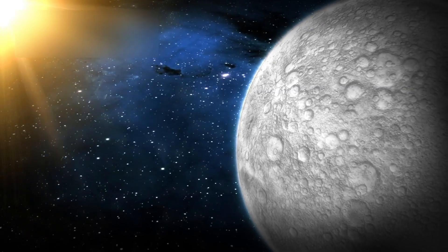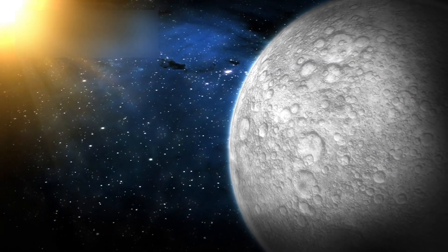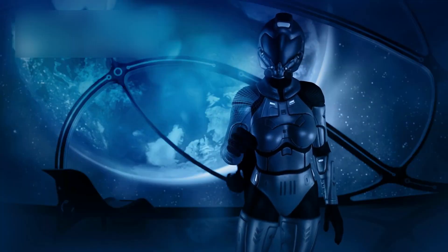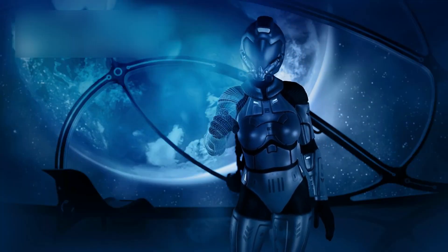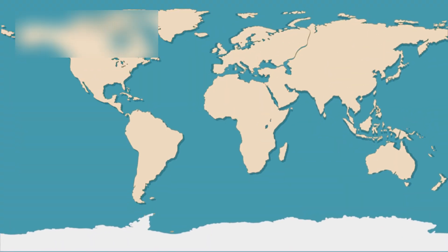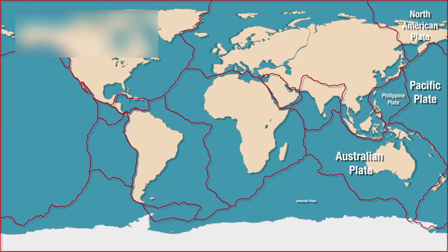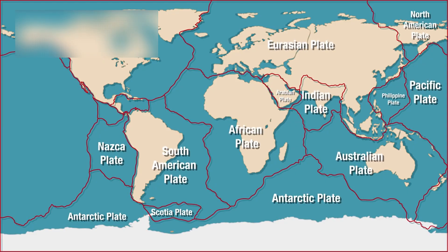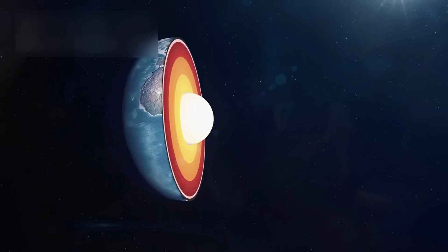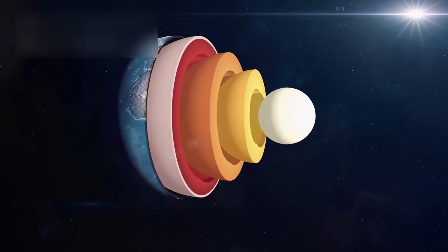Pluto's largest moon, Charon, adds another dimension to this story. Its surface bears enormous canyons, some stretching for hundreds of kilometers, dwarfing Earth's Grand Canyon. These features point to a violent past, one shaped by internal expansion, tectonic stress, or the freezing of a once-liquid interior. Charon's fractured crust suggests that it, too, may have once been geologically active.